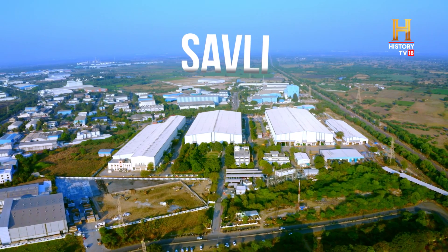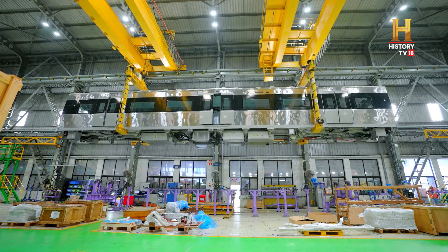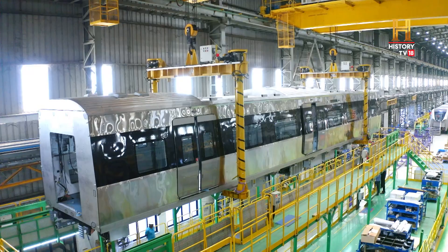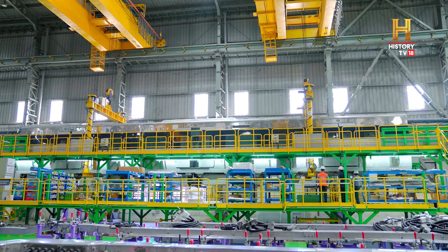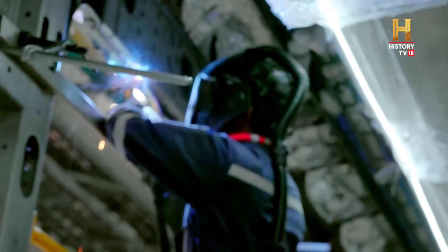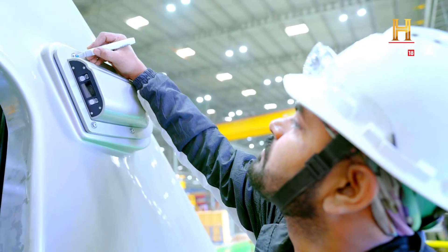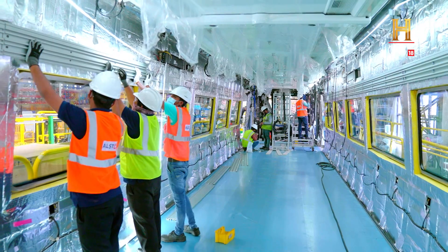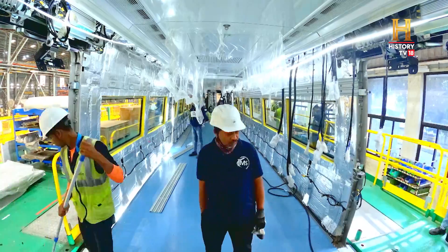At Savli, a skeleton cover of a new-age modern coach is being moved to the next stage. It takes a total of 60 minutes to finally place the massive cover on the floor — this isn't an easy feat to achieve. Relentless workers under supervision are progressing at a steady speed to meet the demands of indigenously designed trains, reflecting India's robust capabilities to make the sustainable mobility dream come true.